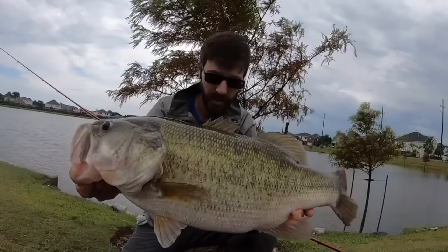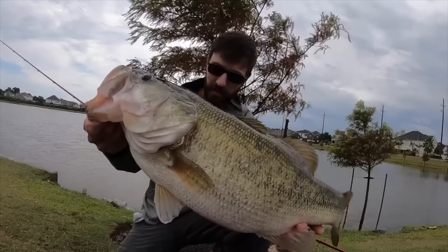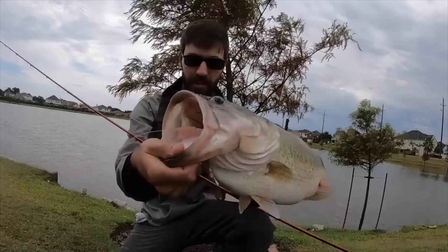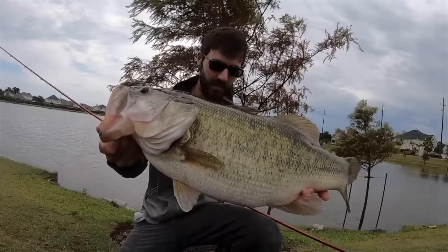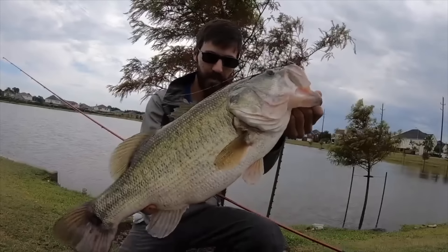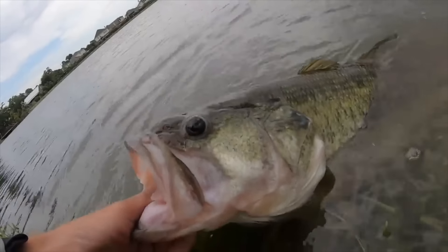Alright guys, insanely productive first couple of casts. First cast we got a three-pound or something, and then about ten casts later, we follow up with this behemoth bass. That thing fought insanely hard and it choked that jig. That is a fantastic looking fish. Look at its tail back here - it's got some cool marking right there. That is a crazy awesome fish. Alright, I'm going to let that giant go.